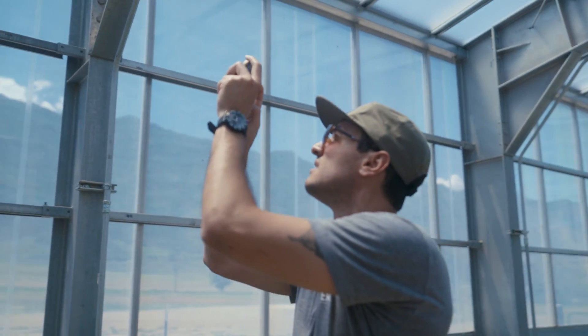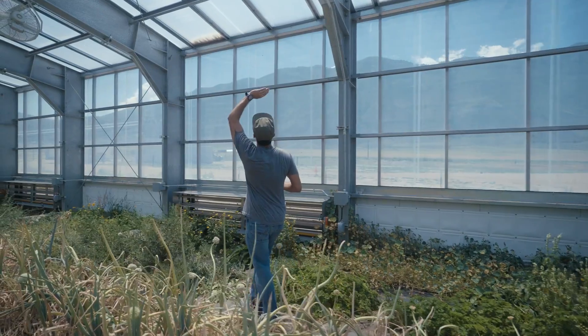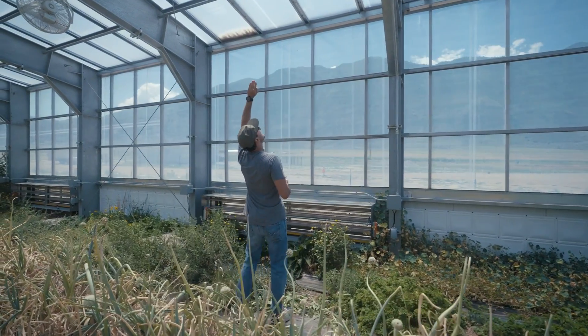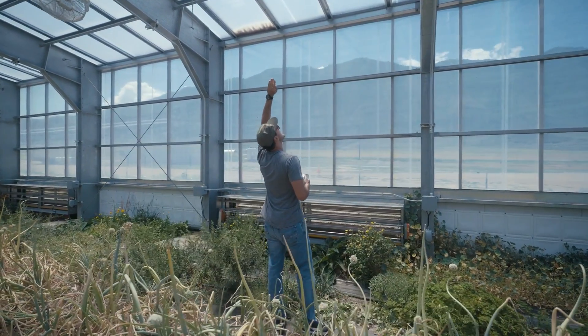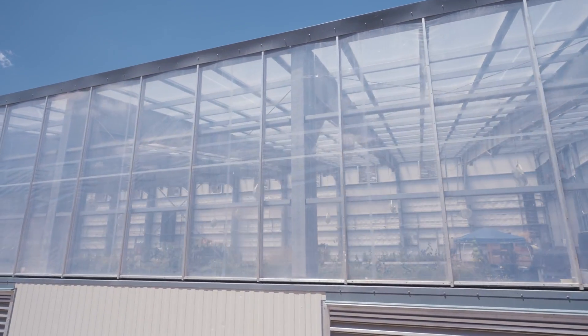The walls are clear, so it allows for direct sunlight to come through, and it also allows a view from the inside of the greenhouse through the outside. And whoever is on the outside can see through into the greenhouse.